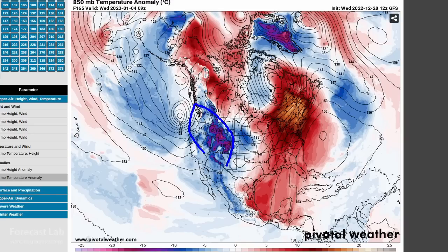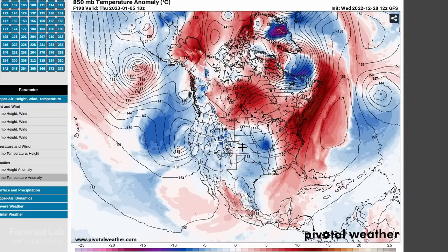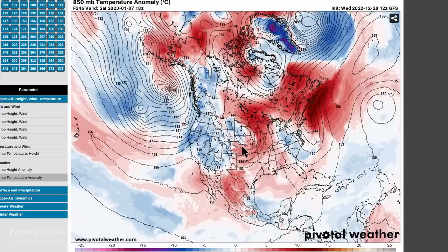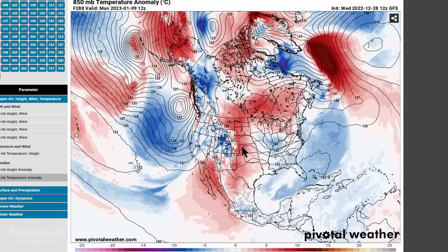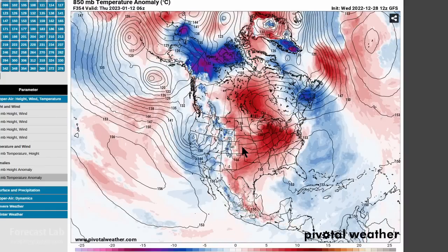Meanwhile, cold air working into the western U.S. will support another frontal system right there around Thursday, and another wave moving onshore for Friday. So a lot of our weather will be coming from the Pacific over the next two weeks. Beyond that, really don't have any idea. You can see some cold air up there in the Arctic around the 12th, but that could be the usual GFS cold bias.